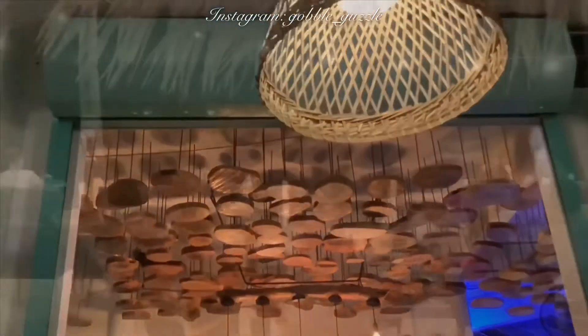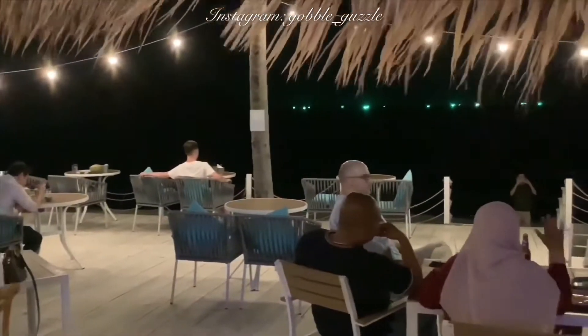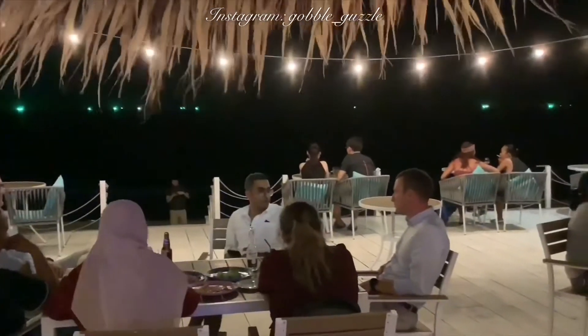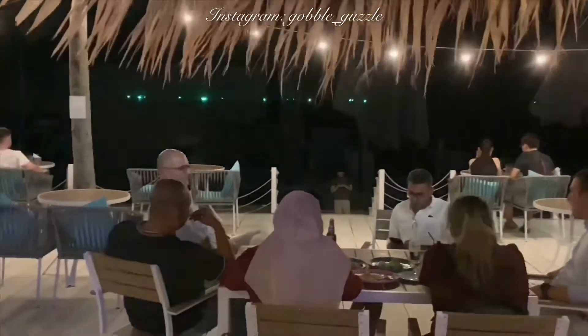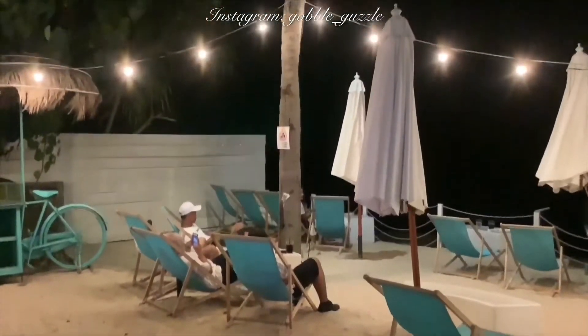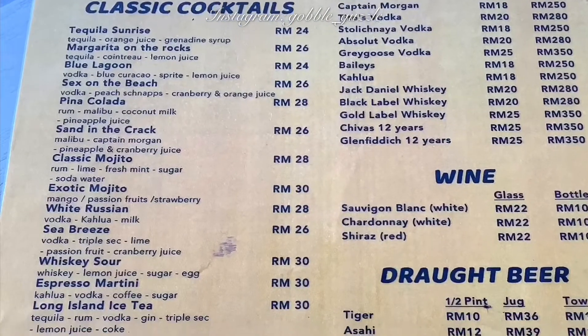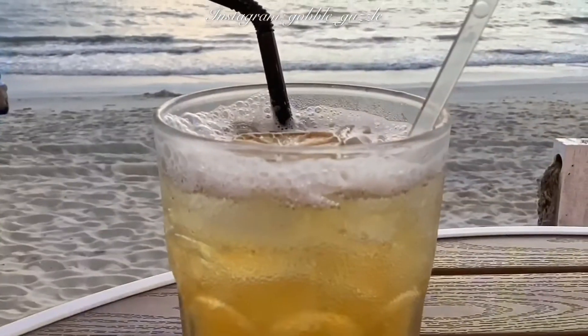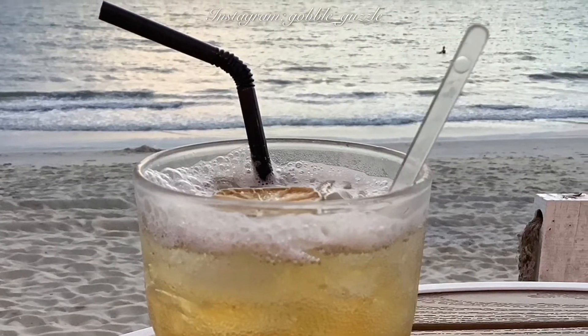And back in the present, the hidden bar in Pantai Tengah, Langkawi. Don't forget to check out the indoor setup also of the bar — it looks really classy. And this is Gobble Guzzle signing off for now, keeping this vlog short and snappy. We'll talk to you again real soon. Bye-bye.